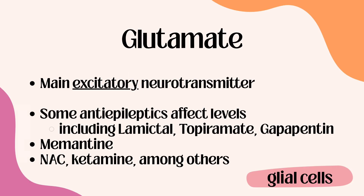Glutamate is your main excitatory neurotransmitter. Some medications that affect glutamate are antiepileptics like Lamictal, topiramate, and gabapentin, which can also be used in psychiatry, as well as memantine for Alzheimer's, N-acetylcysteine, ketamine, and many others. The main thing to remember is that glutamate is your main excitatory neurotransmitter.